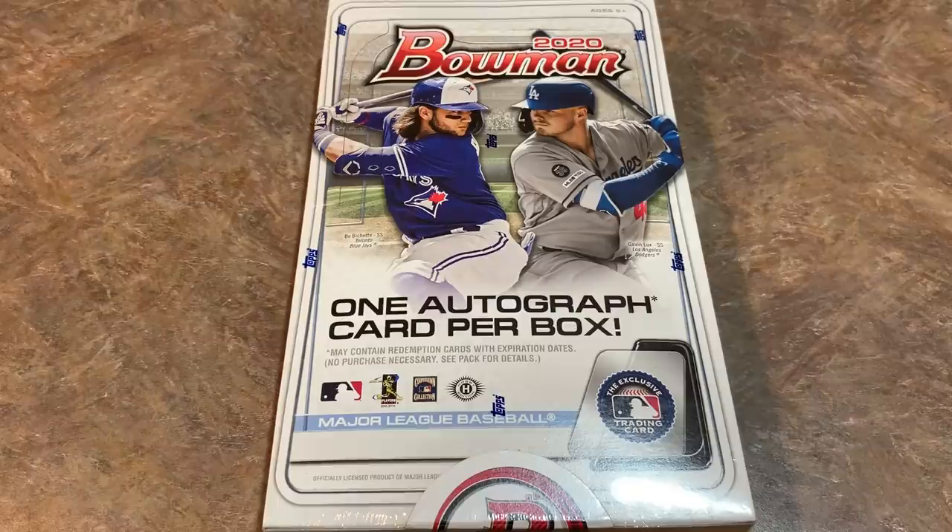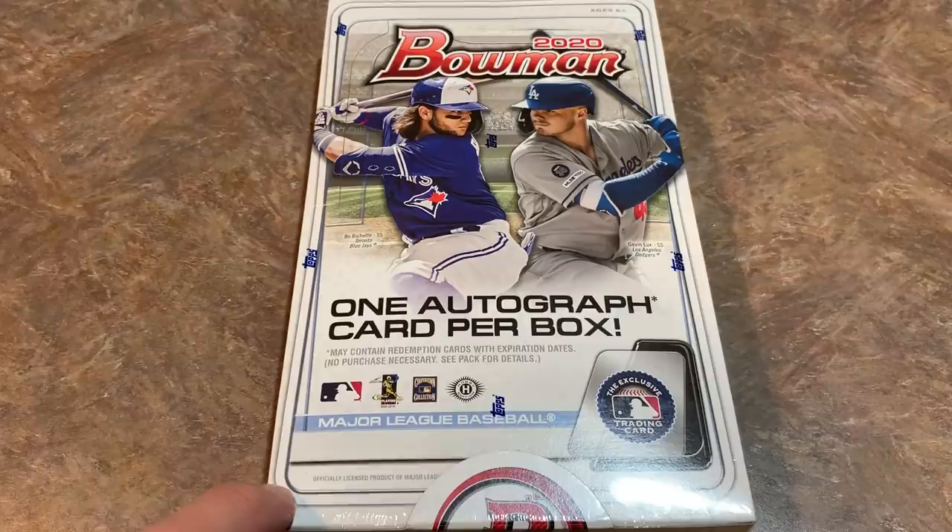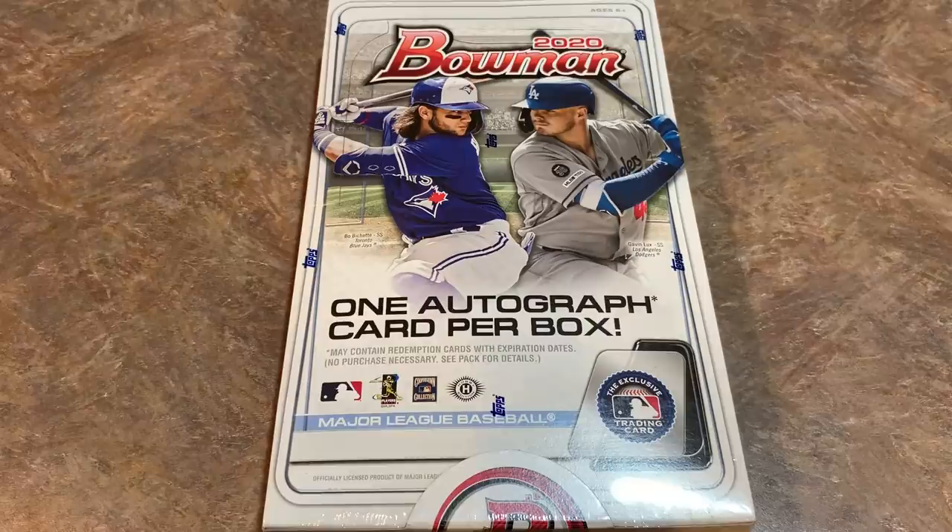Hey everybody, welcome back to another video. It's case day at long last for 2020 Bowman. This product was supposed to come out about a month ago, but finally it is here at the end of May and it is slowly trickling out. I was lucky enough to be able to get a case today. Topps put out a press release saying that only a portion of the hobby boxes and jumbo boxes actually went out today, and the rest will show up to your local hobby shops within the next two or three weeks.